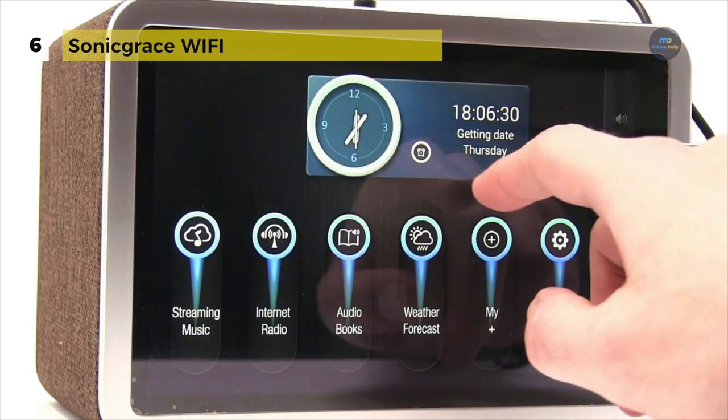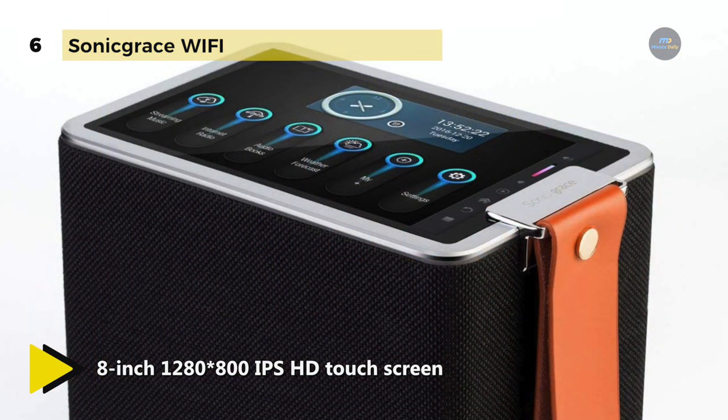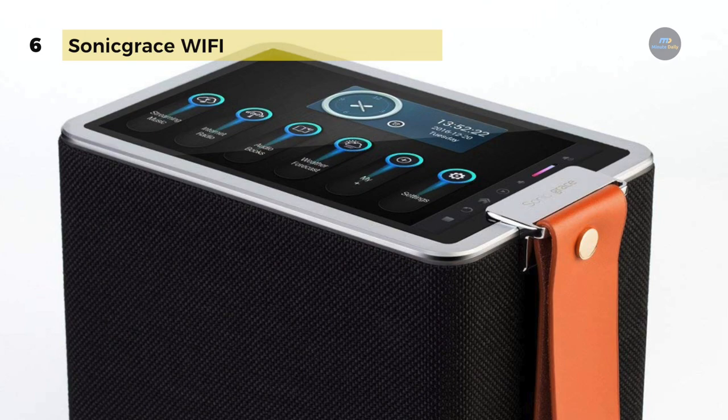It has a total of 40 watts of power, 2-channel stereo and 1 super bass. It works as a Wi-Fi speaker, Bluetooth speaker, internet radio, music player, audio book player, video player, weather broadcasting reporter, and emergency battery bank.